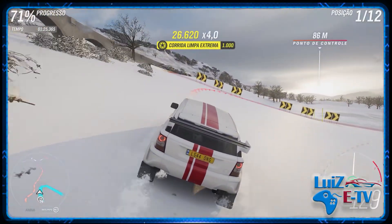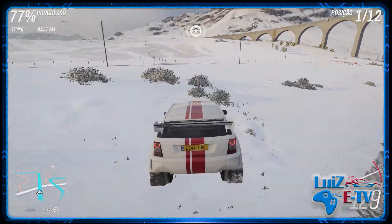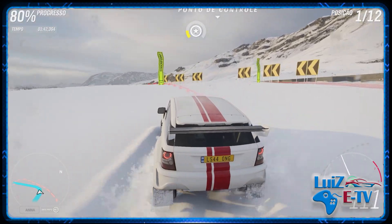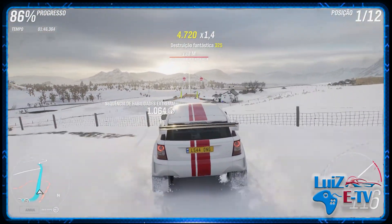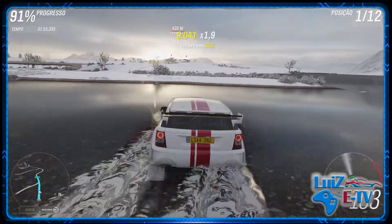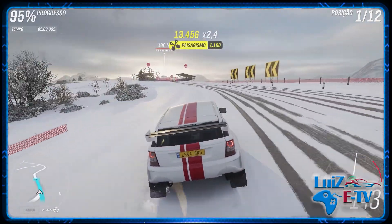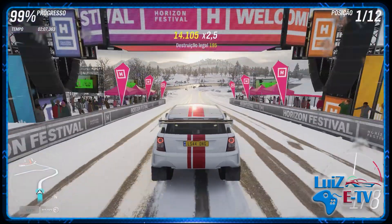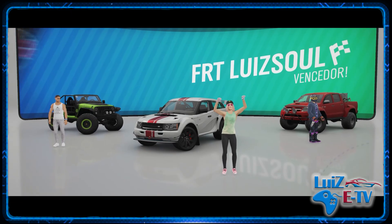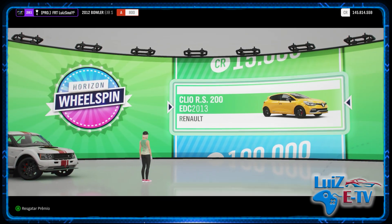É sempre bom ter esses pontinhos, porque na loja do Forzathon nunca se sabe o que vai vir. Nesses últimos dias colocaram até o Ford Focus P.O. e o Camaro P.O. — carros extremamente raros que nem se pode mais vender no leilão, então são as únicas formas de você pegar. Fica a dica: faz o Forzathon semanal, vai juntando os pontos. Toda semana vem coisa que você já tem, mas uma hora vem algo diferente e aí você não vai querer estar sem pontos. São 200 pontos por semana por lista de reprodução — se você fizer as quatro, pega 800 pontos. O carro mais caro que já vi custar mil pontos, então compensa fazer.